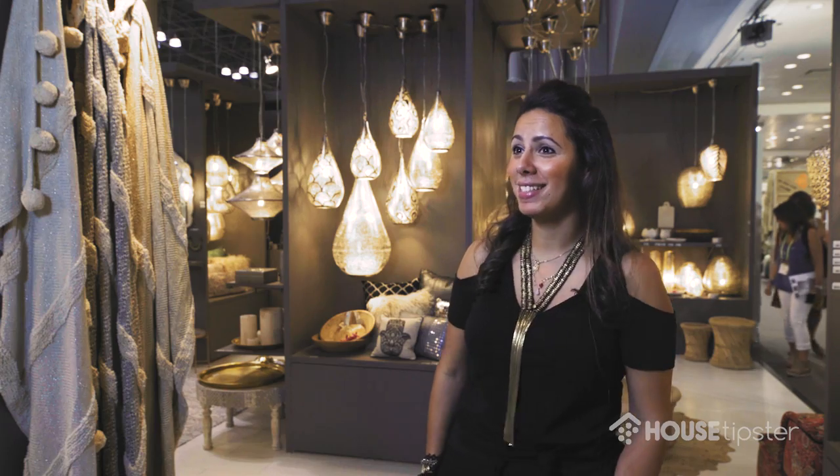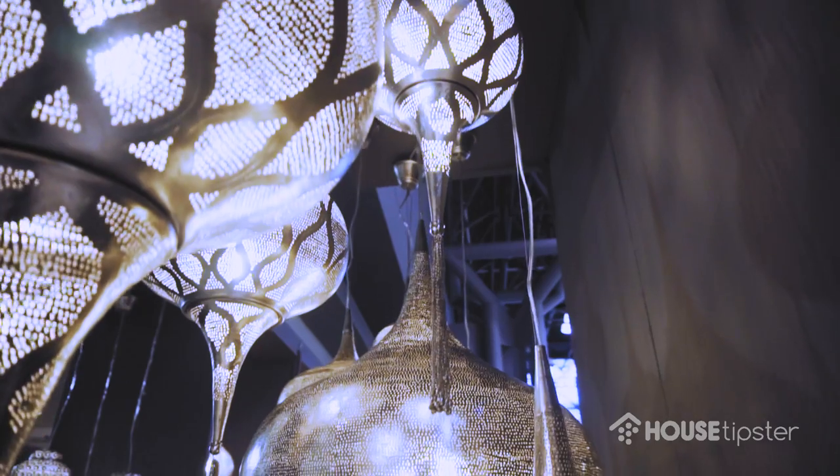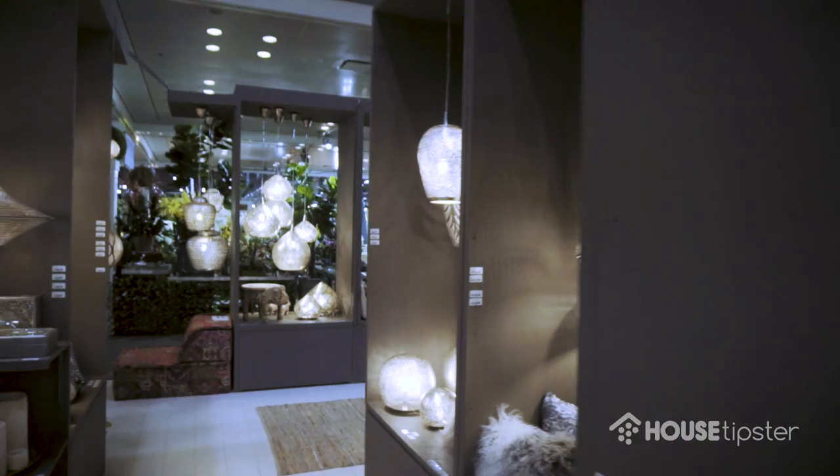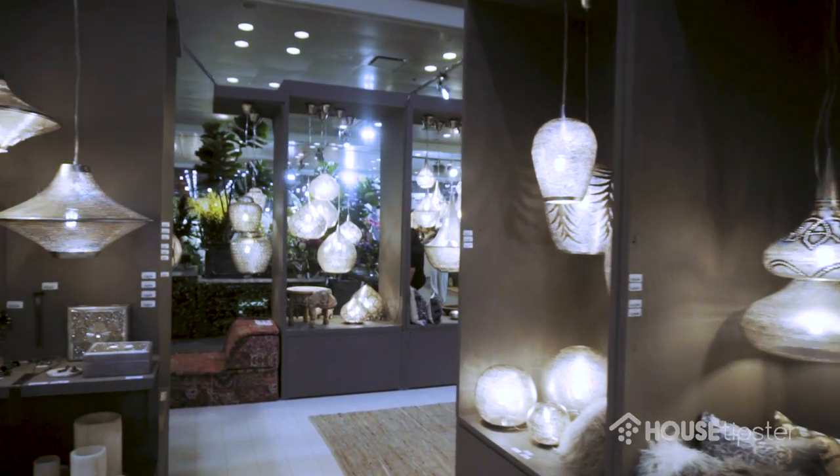Welcome at New York NOW. Welcome at Zenzang. My name is Yasmina. We do light fixtures that we produce in Egypt and we do textiles that we produce from India. We have stuff that we produce in Holland. We're a Dutch brand.